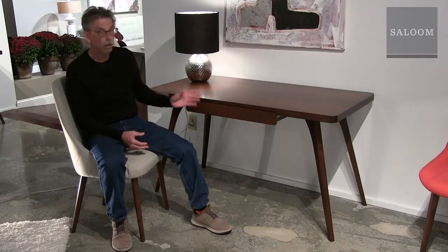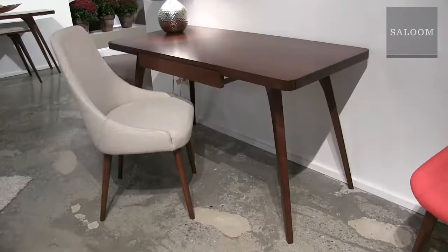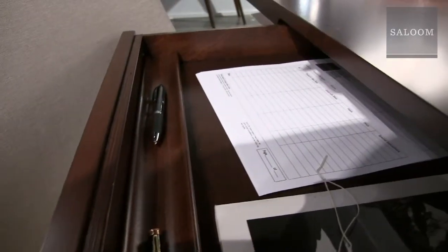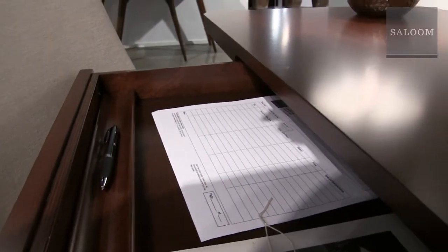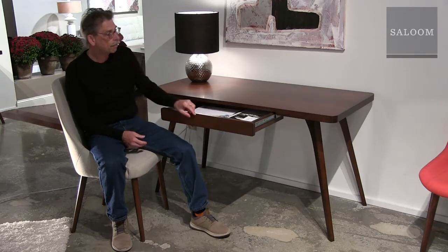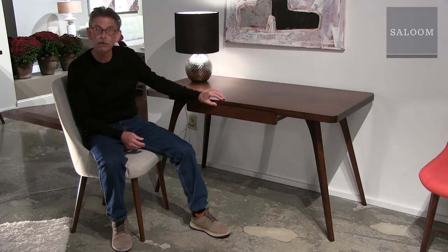Here we have the Martin desk. It's 25 by 54 inches — big enough for a lot of utility and small enough to fit into different places. It features a nice little drawer and a pencil holder.